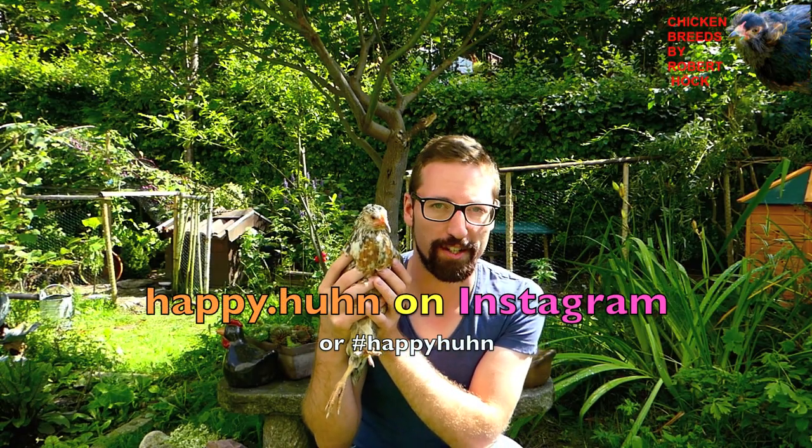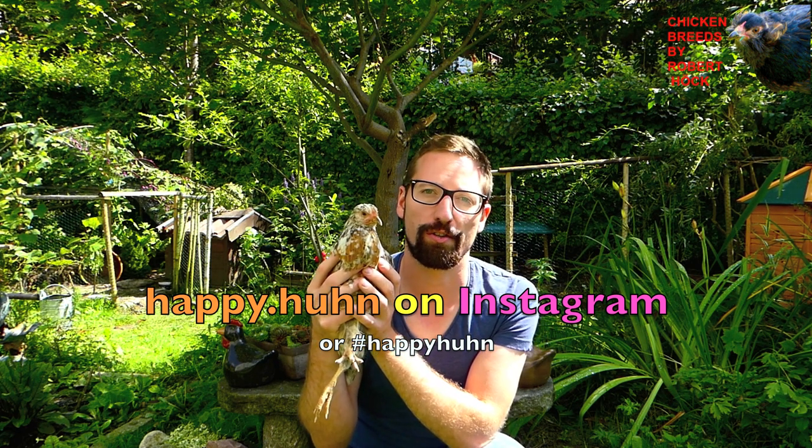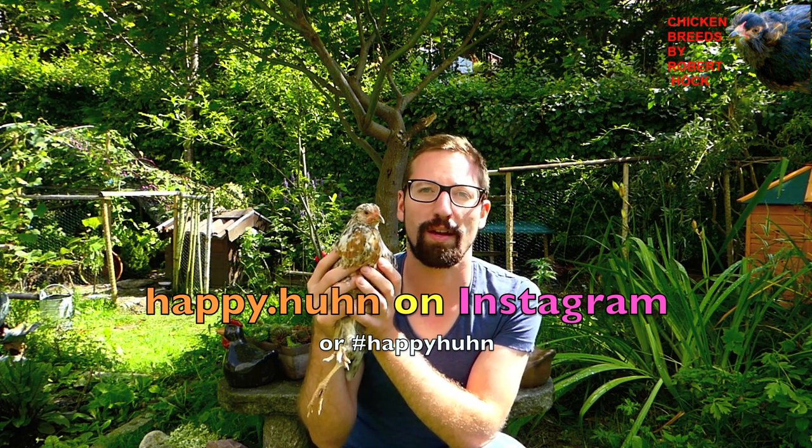Thank you very much for watching this. All the best wishes for you and your poultry, and if you want, you can follow me on Instagram.